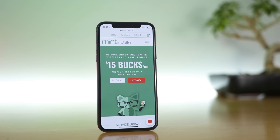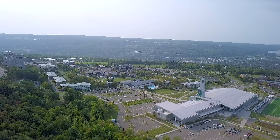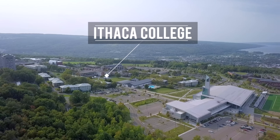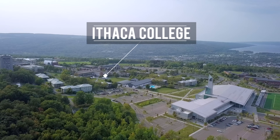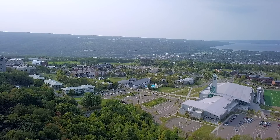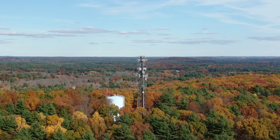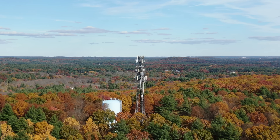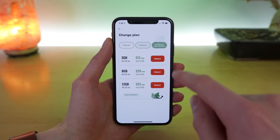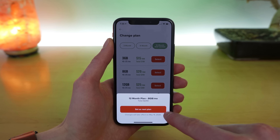These prices are also available as intro offers for new customers. The longer-term plans are great if you're staying in one location for a longer time, such as if you're a student in boarding school or college, or maybe you're a study abroad student visiting the United States for a semester, or you just won't be moving soon. And if you are moving or traveling, you just want to check to make sure T-Mobile coverage is good in the area you're headed. In my case, I know I get good T-Mobile coverage, so I feel confident signing up for a 12-month plan to get the best price possible.